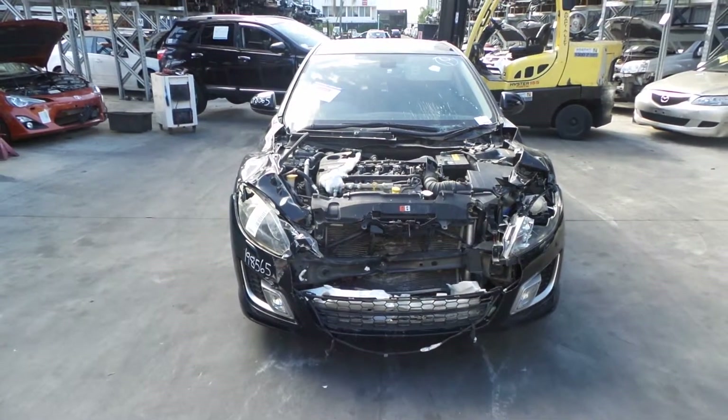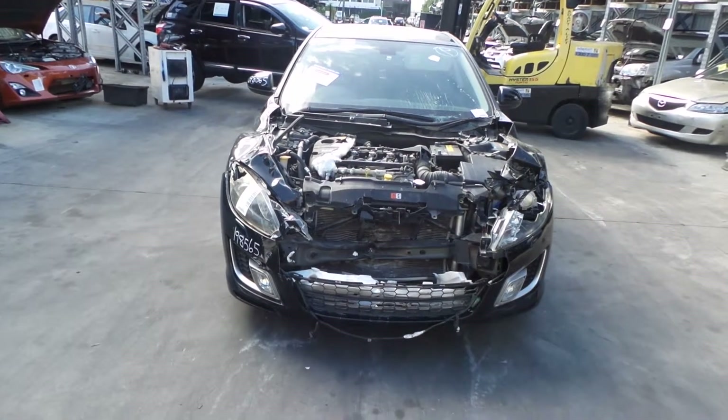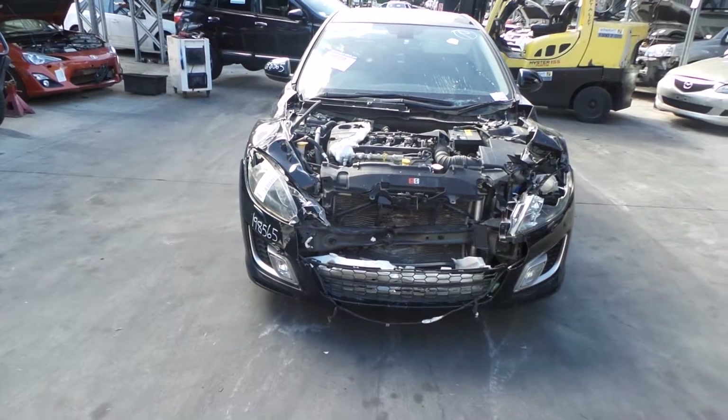Hi, this is Chris from Total Parts Plus, 29 Meadow Ave, Cuba's Plains. Our phone number is 0738481382. Today we have a 2009 Mazda 6 Luxury Sport hatch. Stock reference number 3276.